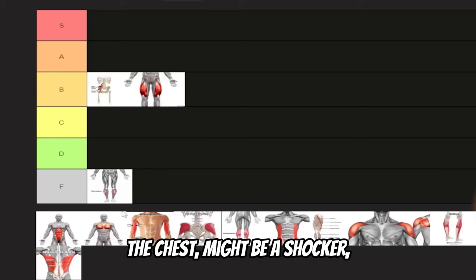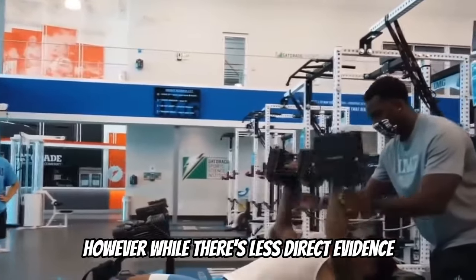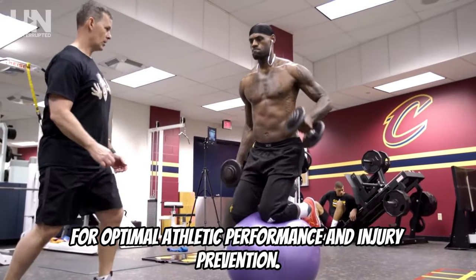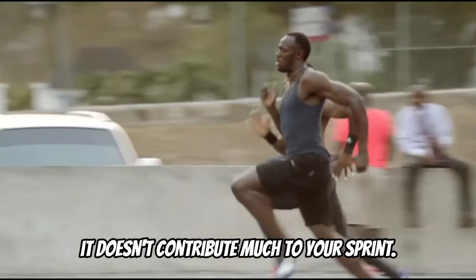The chest might be a shocker, but it's not really pulling its weight in the sprinting world. However, while there's less direct evidence linking chest strength to sprint speed, a balanced upper body is essential for optimal athletic performance and injury prevention. Bench pressing can make you look buff, but it doesn't contribute much to your sprint.